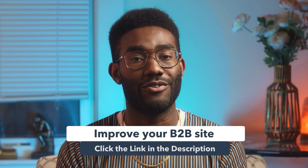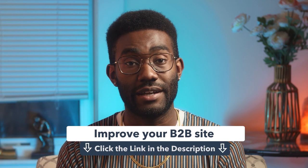And if you want to go deeper, check out the links below to find more ways you can improve your B2B site to make it one of the best.